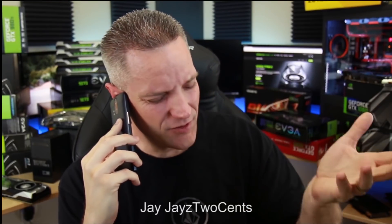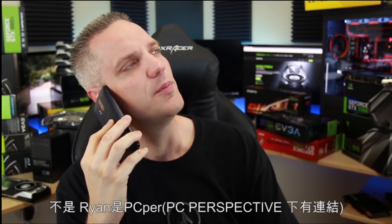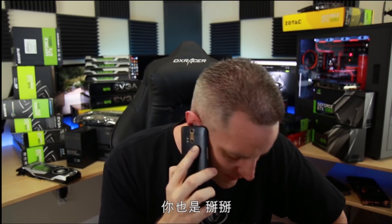Jay. Jay's Two Cents. No, Ryan is with PC Purr. That's an entirely different site. Well, you know what? It doesn't even matter. Just go ahead and send it over, and we'll get right on that. Thanks. Bye-bye. You too now. Bye-bye.